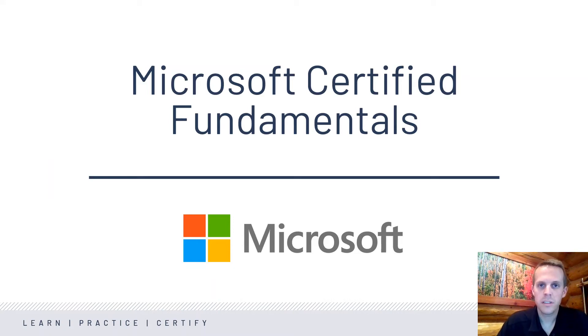Hi, my name is Sean Moon. I'm the Senior Product Manager for CertiPort. I'm excited to take a couple minutes to walk you through the Microsoft Certified Fundamentals program that is offered through CertiPort.